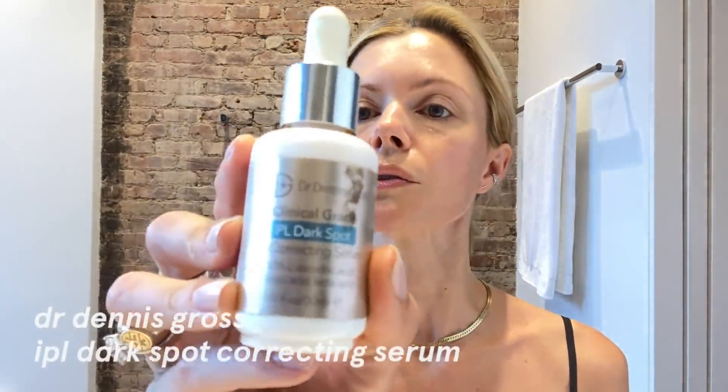This is a decolletage cellular renewal cream — I love this, it's one of my favorite products. It renews the cells. This is Dr. Dennis Gross — this is a dark spot remover, so I'm pretty careful with this, I just use a tiny bit.